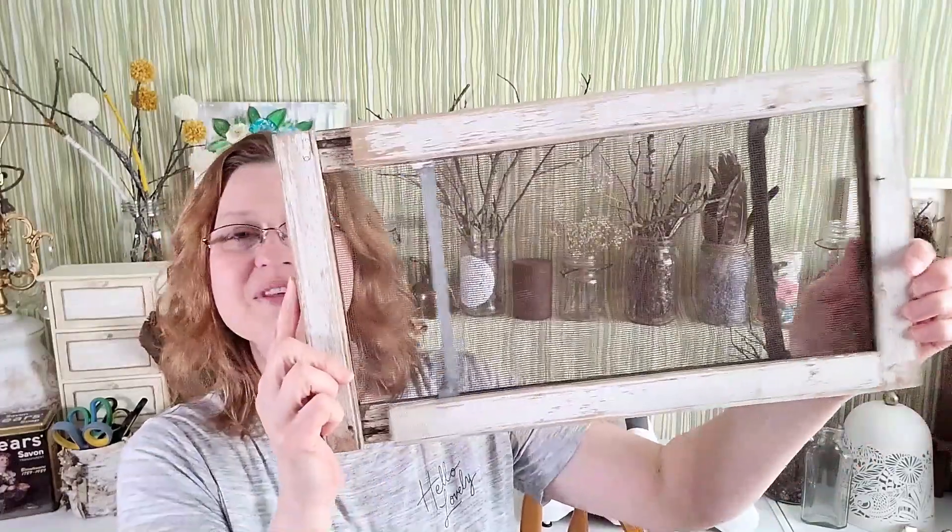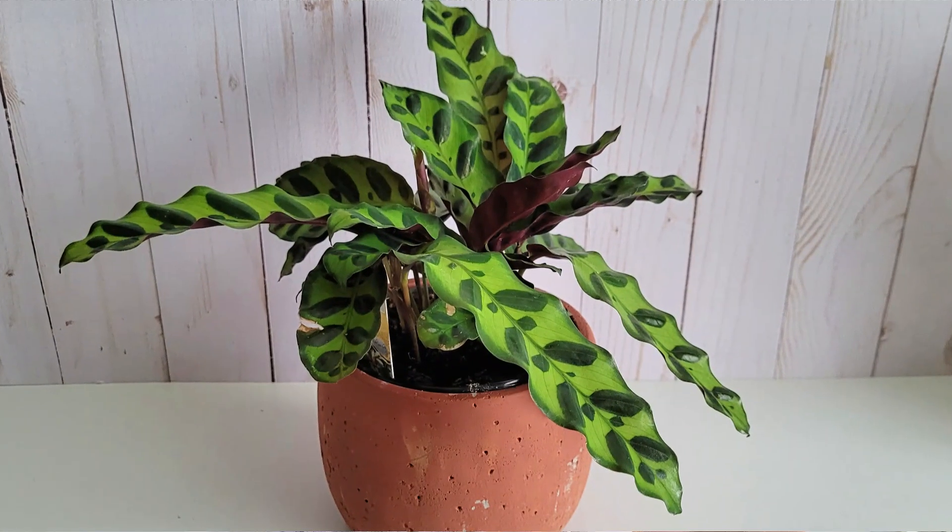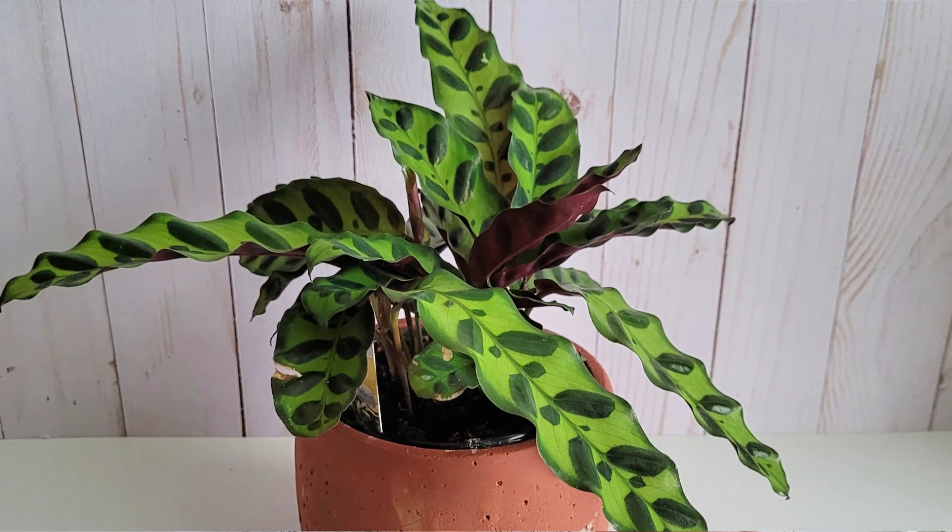I also stopped at Walmart with my oldest daughter and picked up some plants. I think having green plants in your home is so nice, especially in the middle of winter. I'm going to do a few DIYs with these. This particular plant is called a rattlesnake calathea — it came in this really cool clay pot and it's just gorgeous. Apparently it isn't the easiest plant to take care of, so fingers crossed!